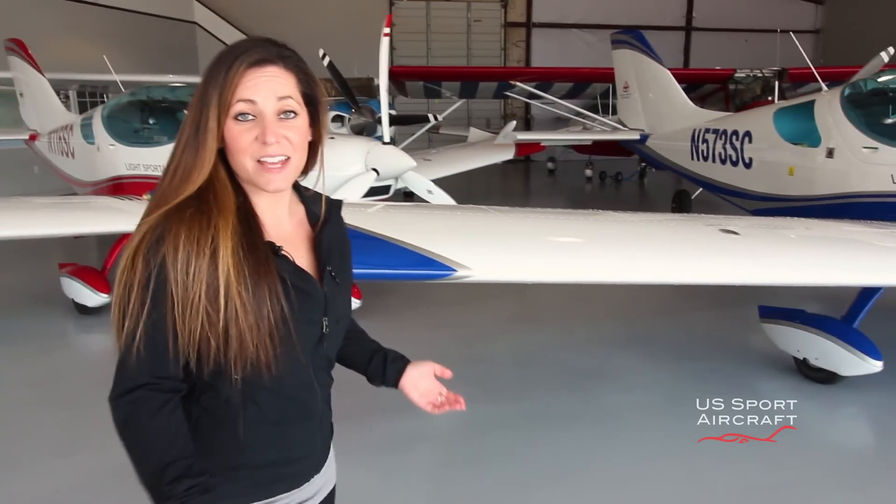So you see, it's as simple as one, two, three. Make the call, take the flight, and pick your plane. Now, take to the skies and enjoy flying that new Sport Cruiser.